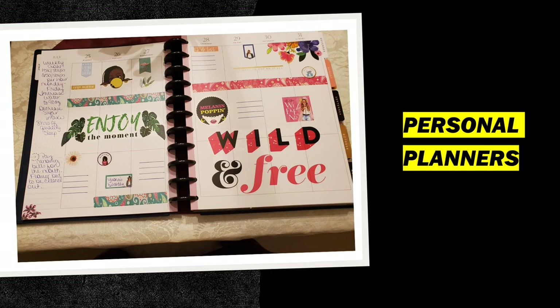Last week, I talked to you about the planner that I used exclusively for business. So this is the planner that I use for my personal side. Sometimes I may include some business in here, but for the most part, I am using it exclusively for my personal life.